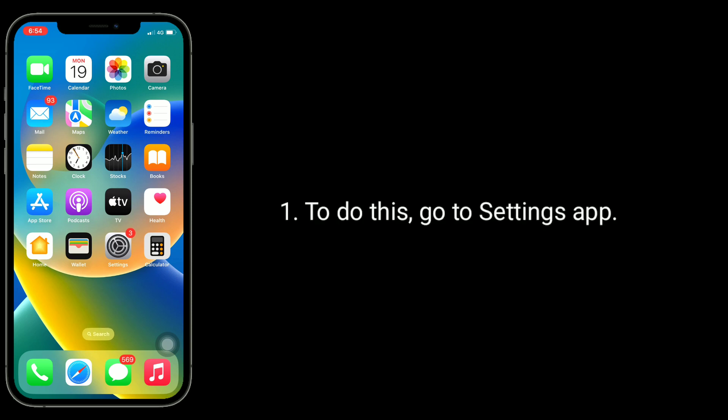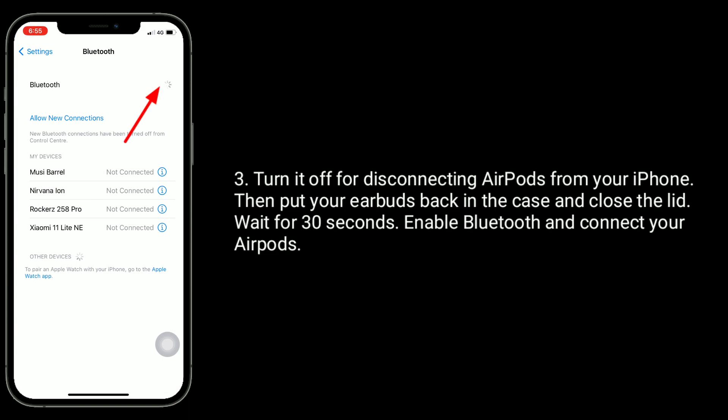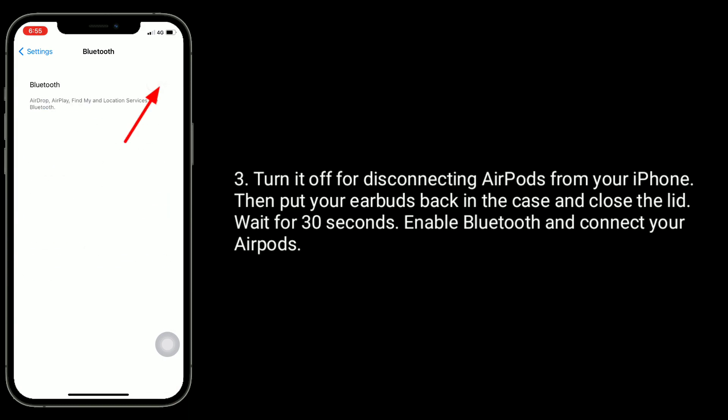To do this, go to the Settings app, tap on Bluetooth, and turn it off to disconnect your AirPods from your iPhone. Then put your earbuds back in the case and close the lid. Wait for 30 seconds, then enable Bluetooth and reconnect your AirPods.